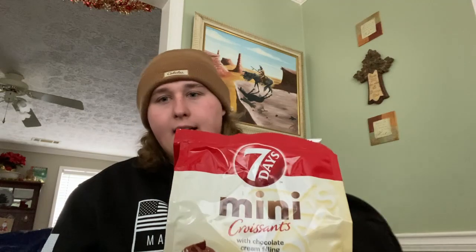But anyways, go give them a try for yourself. Let me know what y'all think, especially the ones that are into this type of chocolate croissant dessert type thing. Let me know what you think, but in the meantime, stay safe out there and I'll see you in the next video. Southern Woods out.